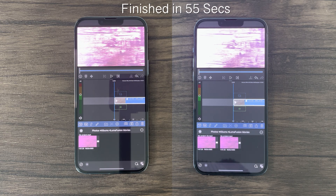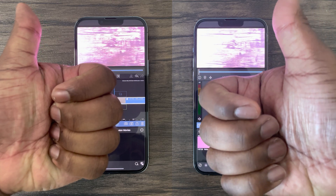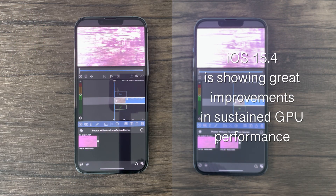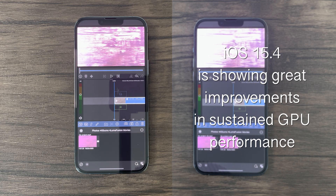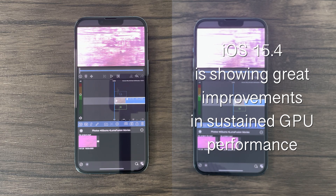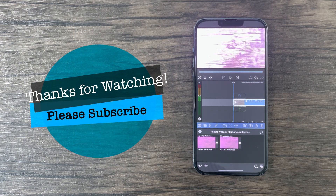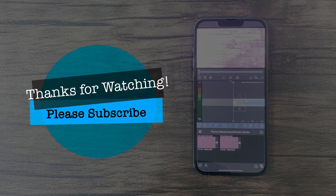Therefore, in conclusion, for rendering, video work, and CPU, I'm not seeing much of a difference. However, as we saw earlier, particularly for sustained performance, I am seeing a nice increase in GPU performance, which translates very well to things like mobile gaming. With that being said, thanks for watching, and make sure to stay tuned for more tests like this. Please stay safe, and see you all next time.